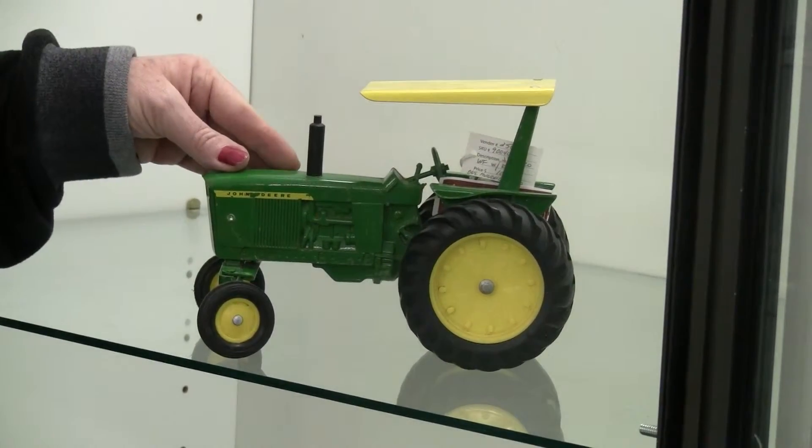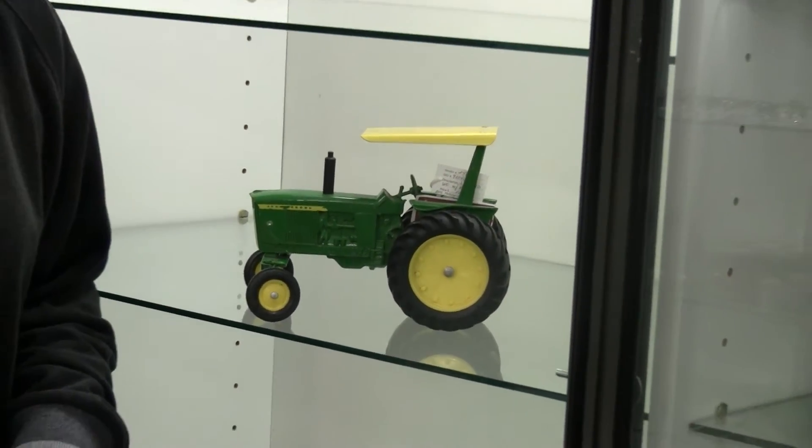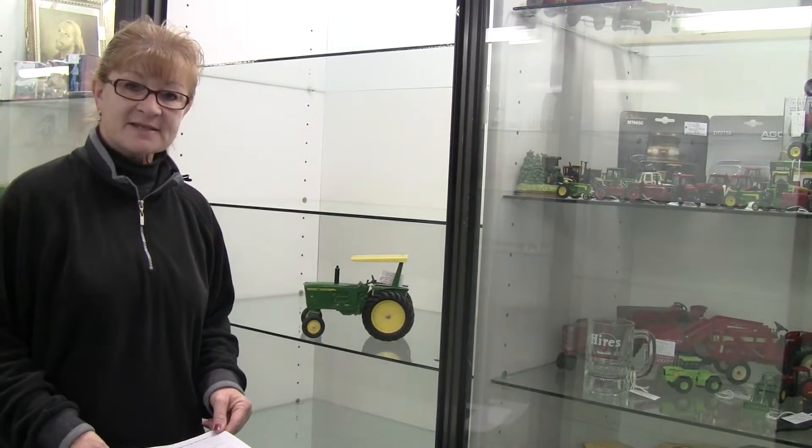It's in really nice condition. Those of you, and I know there are many out there that collect John Deere items, probably would love to add this to your collection. And you can find this at iantiques.com, the classified listings.